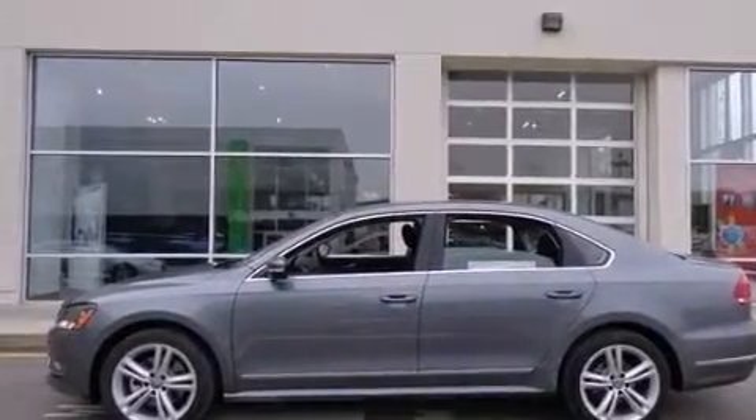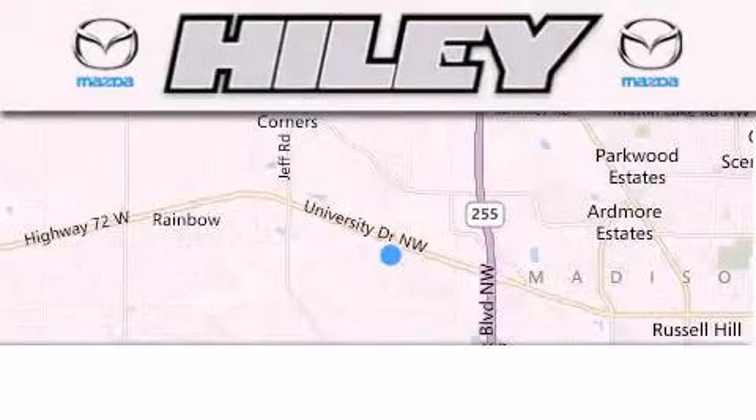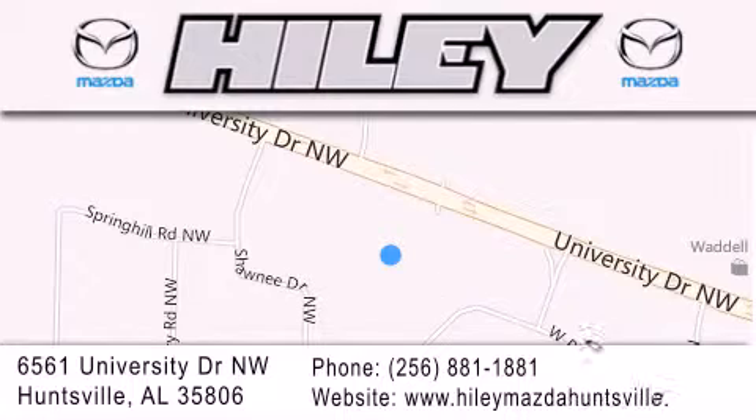This vehicle is sure to sell fast. Call and arrange your test drive today. Hailey Huntsville is located at 6561 University Drive Northwest in Huntsville. Our goal is to exceed all of your expectations to ensure that you'll return for future visits.